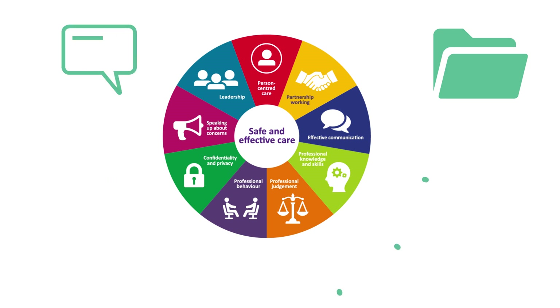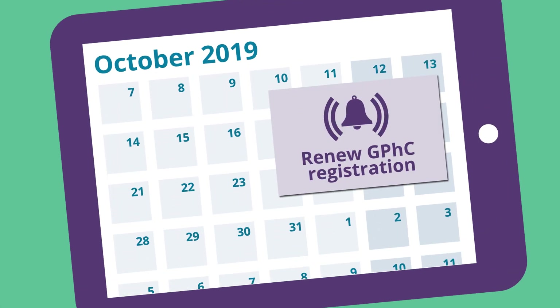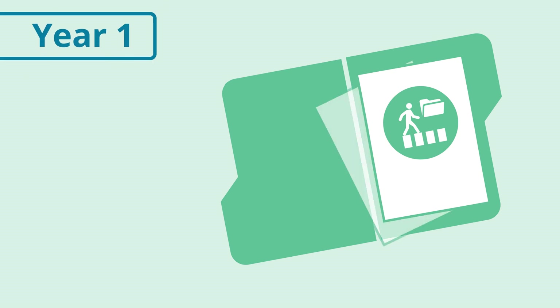For the reflective account, you'll be asked to explain how you are meeting one of the standards in your practice. Every time your registration renewal is due from the 31st of October 2018, you will need to submit your revalidation records.